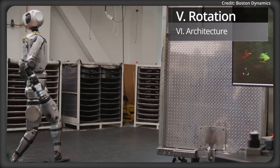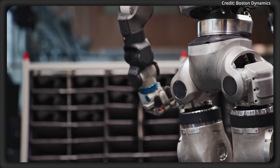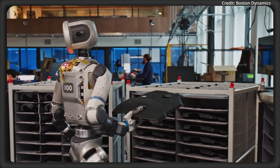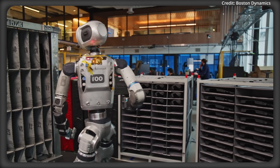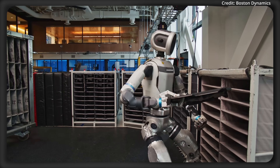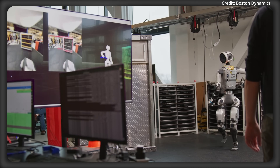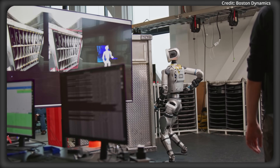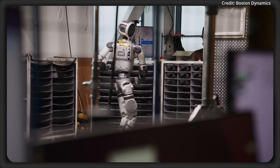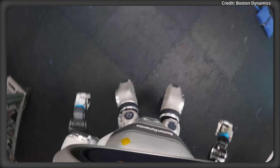Number 5: 360 Rotation. Atlas can now rotate a full 360 degrees, allowing it to pivot swiftly, turning its head to scan behind itself without repositioning its entire body. This breakthrough speeds up task transitions, whether shifting between workstations or checking its surroundings, making the robot more agile in dynamic settings. This feature also cuts down on wasted motion, enabling Atlas to move back and forth faster and handle workflows with greater fluidity than its predecessor.